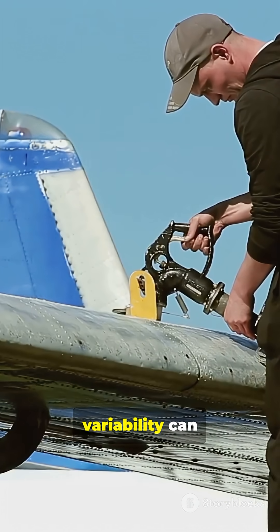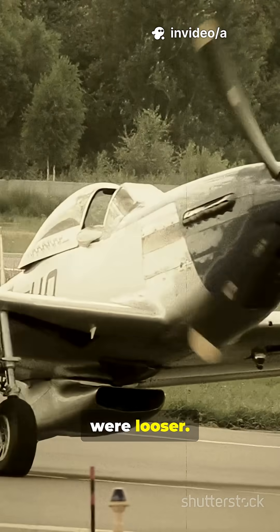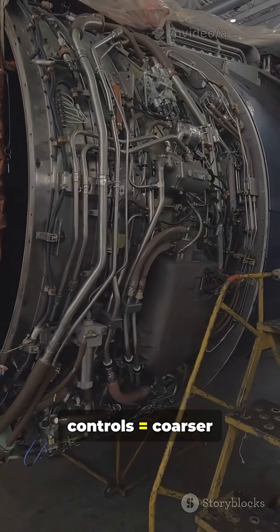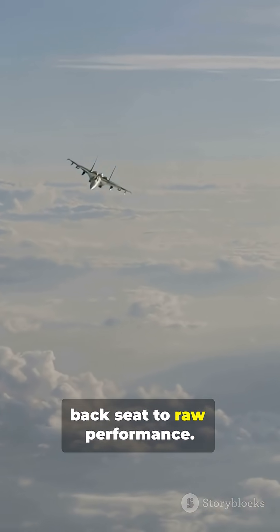Fuel quality variability can worsen soot. Decades ago, emissions limits were looser. Design goals prioritized thrust and reliability. Mechanical fuel controls caused coarser mixture control. Efficiency took a backseat to raw performance.